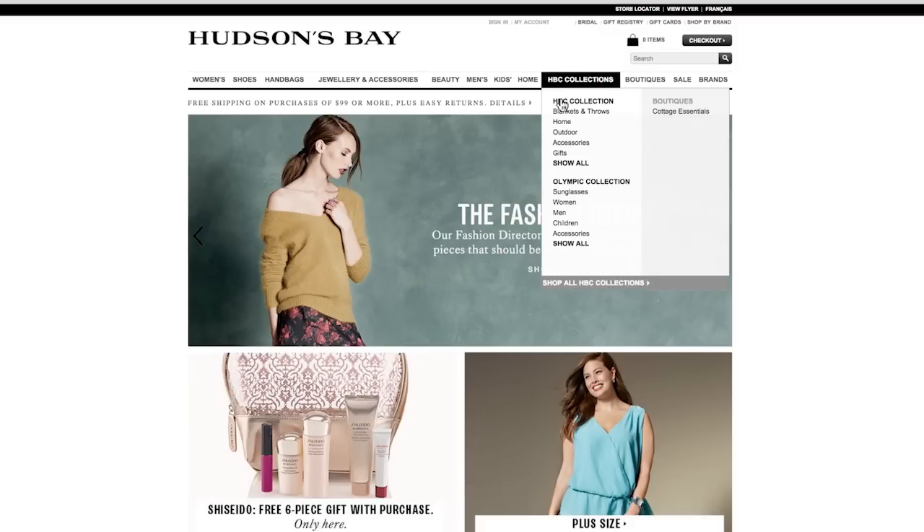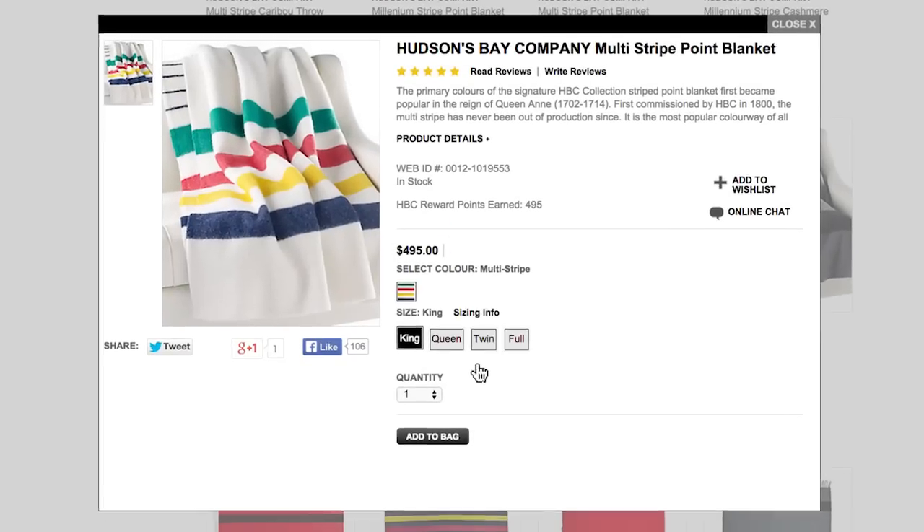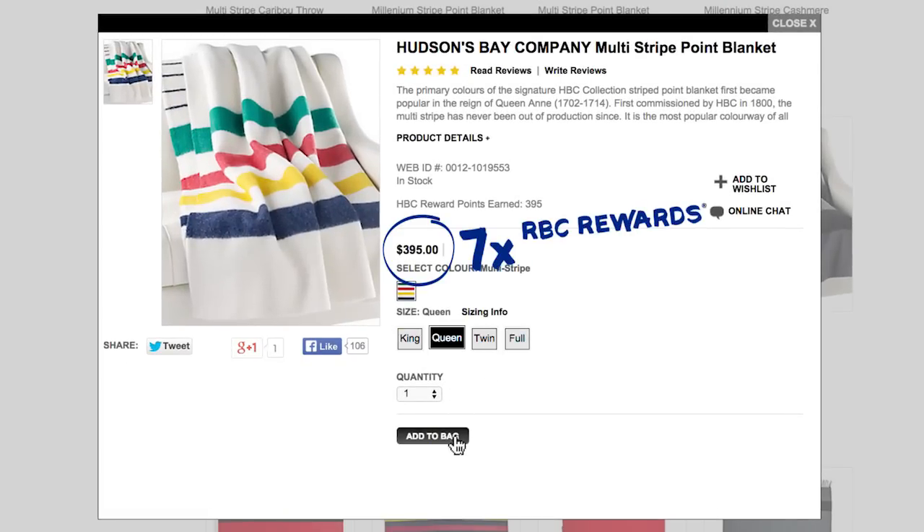Just shop online like you normally would and buy your items with your RBC Rewards credit card. You'll earn tons of bonus RBC Rewards points on the shopping you'd be doing anyway.